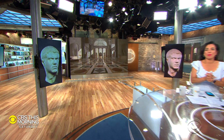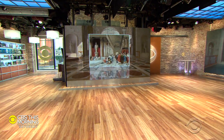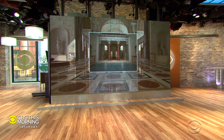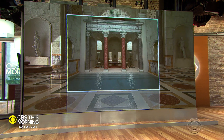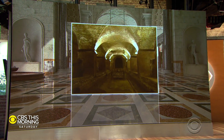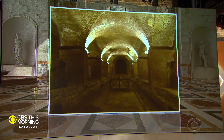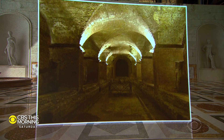Rome's Baths of Caracalla epitomized the wealth of the ancient Roman Empire, built to welcome up to 8,000 people a day. The ruins of the vast structure are one of the Eternal City's top tourist attractions. But now the site's vast underground tunnel system is also open to the public. Our very own Seth Doan got a look at the miles of Roman history being explored for the first time in centuries.